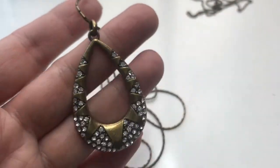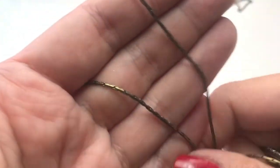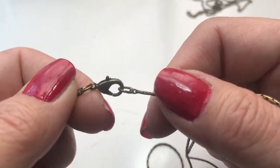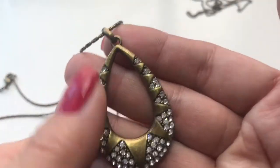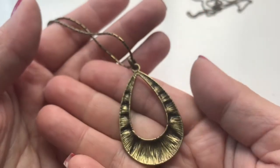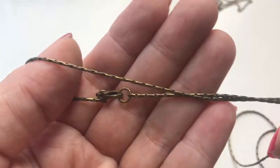Here is a very lightweight brass pendant necklace with a nice brass tone chain and a lobster clasp. It has a teardrop shape with rhinestones throughout and they're all there. This is cute and the chain is very nice.